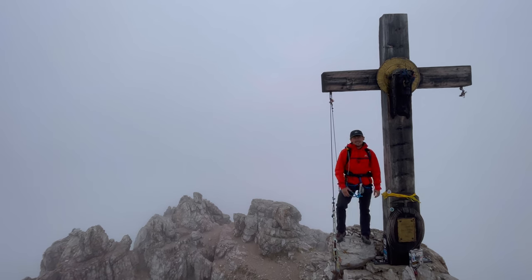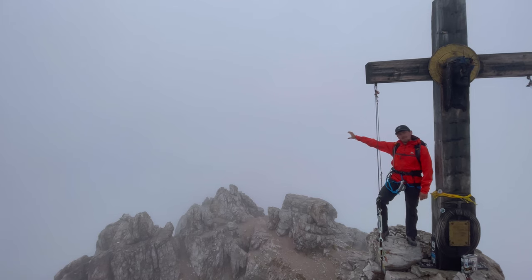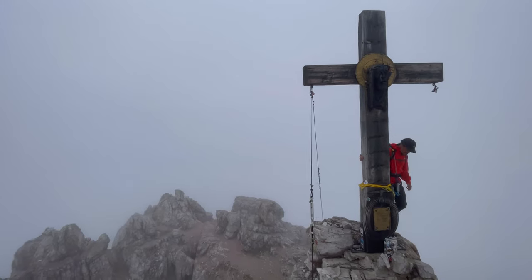Beautiful — 2744 meters. Can't see much but there's a massive drop down there and you just have to imagine Tre Cime in the background. It's still absolutely beautiful.